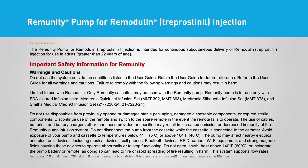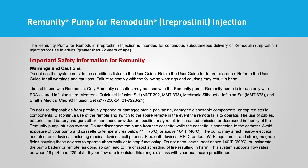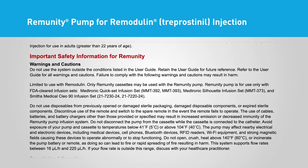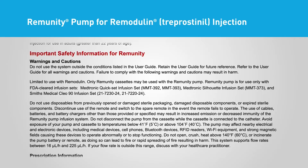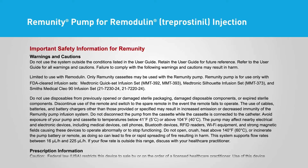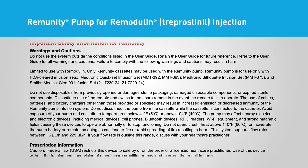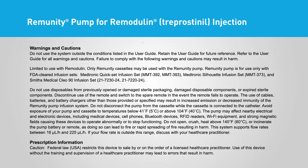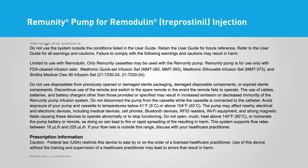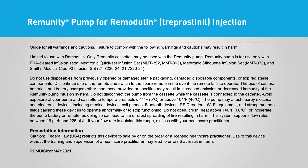Limited to use with Remodulin only — Remunity cassettes may be used with the Remunity Pump only. The Remunity Pump is for use only with FDA-cleared infusion sets (Medtronic Quick Set Infusion Set 21-7220-24). Do not use disposables from previously opened or damaged sterile packaging, damaged disposable components, or expired sterile components. Discontinue use of the remote and switch to the spare remote in the event the remote fails to operate. Do not disconnect the pump from the cassette while the cassette is connected to the catheter. Avoid exposure of your pump and cassette to temperatures below 41°F (5°C) or above 104°F (40°C).